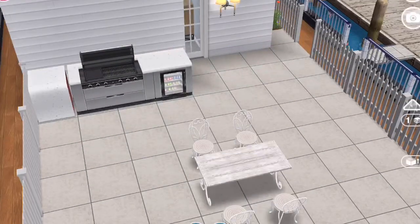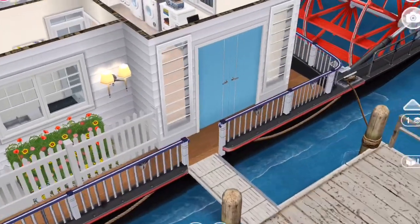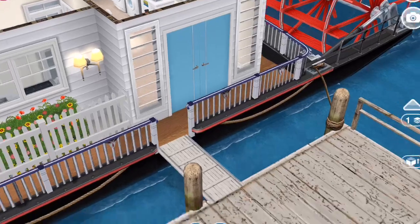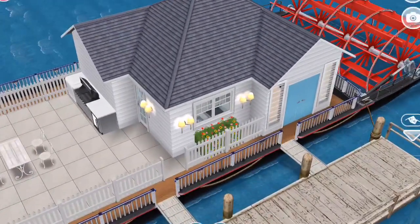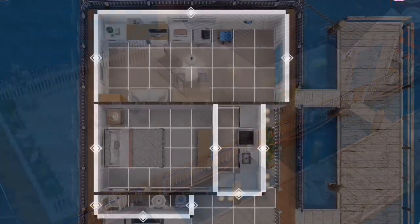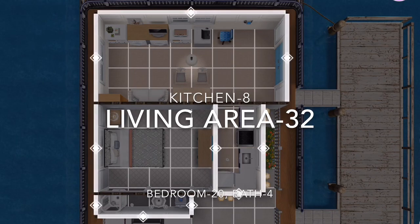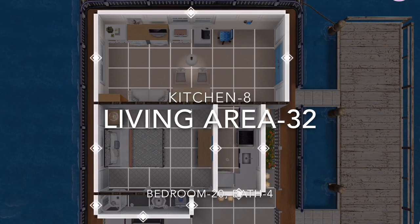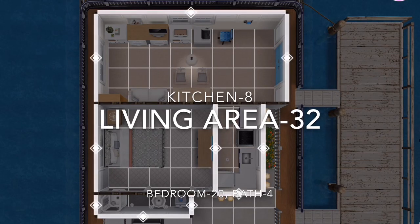Here is the outside again and I really like how this houseboat is. It's really cute, I think so anyway, and it wasn't that hard really to build this. Here is the layout and as you can see I put the number of squares of each area which equals out to 64.